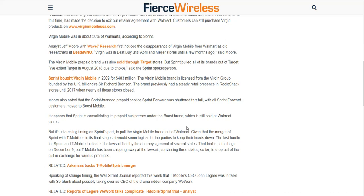All Sprint Forward customers were moved to Boost Mobile. The only Sprint prepaid brand that's doing anything good is Boost Mobile — a lot of people are going to Boost Mobile and getting Boost Mobile phones. Sprint's prepaid brand Sprint Forward has also disappeared, so if you were on Sprint Forward, you're now on Boost Mobile. Sprint appears to be consolidating its prepaid businesses under the Boost brand, which is still sold at Walmart stores — but not Virgin Mobile phones.